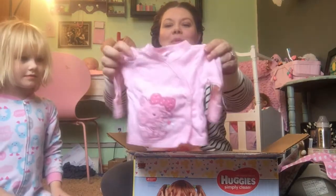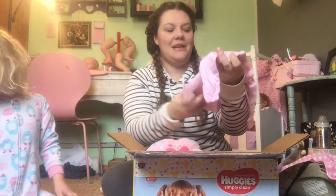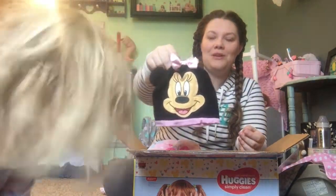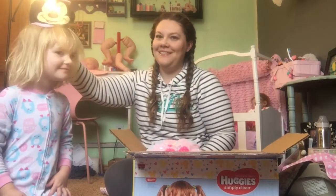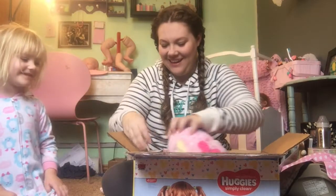I know what this is — I've seen these at Walmart and I always wanted one of these sets. It's really cute. It's a Gerber set and it has a cute little bear. Oh my goodness — it's a Minnie Mouse hat! That is cute. I bet you wish that fit you, huh? Let's see if it fits you. Does it fit? No.